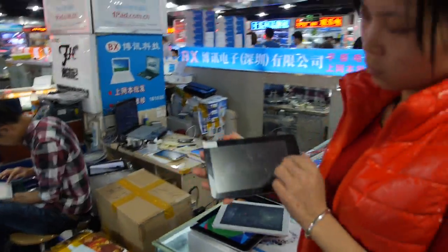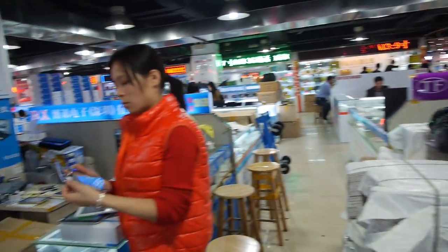All of this is from the same store right here in Huaxiangbei, Sanda Building. Welcome to come here and you can buy all that stuff.